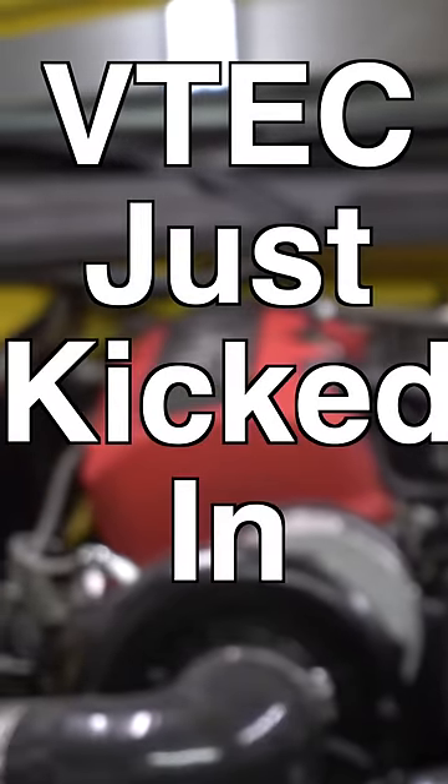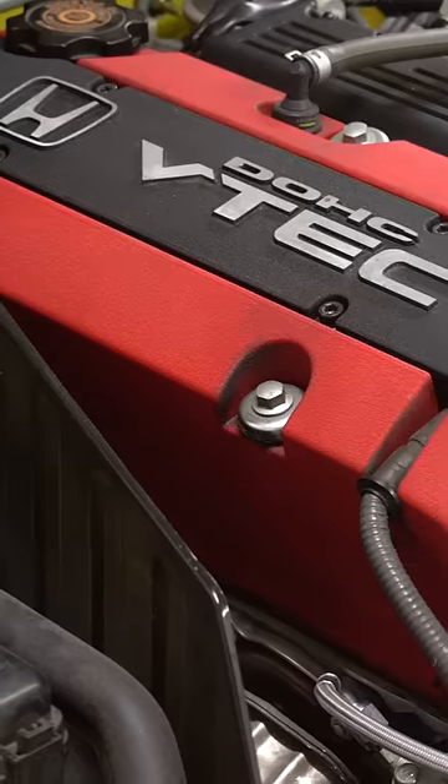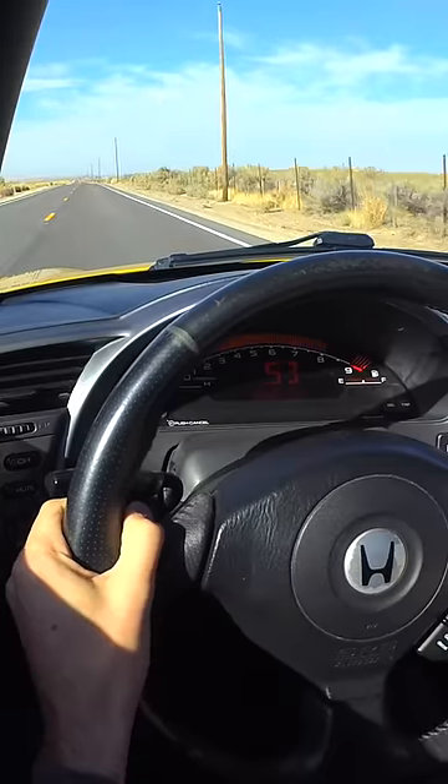VTEC just kicked in, yo. Okay, but what the heck does that mean? Well, VTEC is Honda technology that helps slow cars go just a little bit faster.